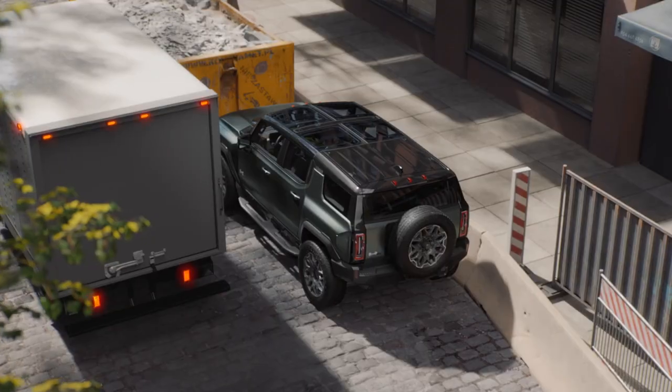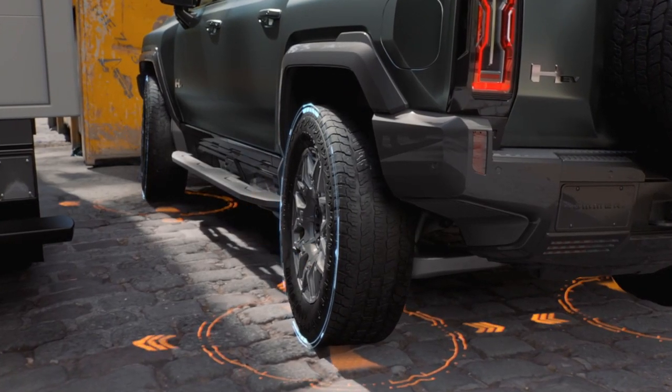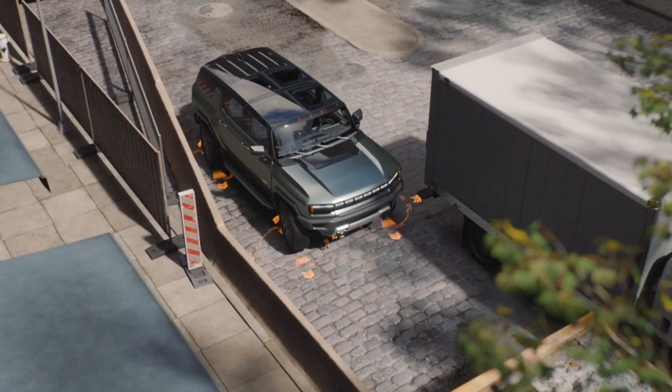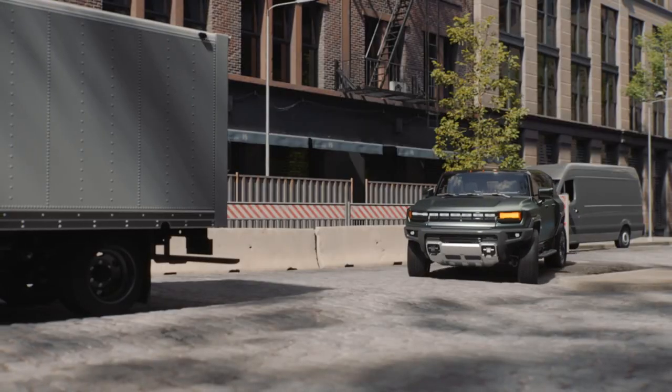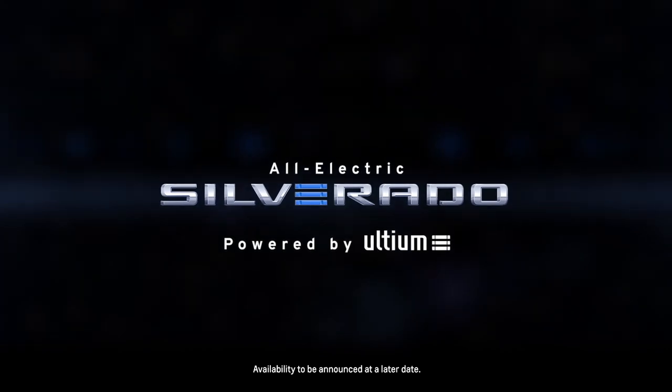We didn't see if the Silverado is going to get crab mode, where all four wheels can turn in the same direction. What they showed in the teaser video is that the rear wheels will turn in the opposite direction of the front, allowing you to turn in a much tighter circle. I do hope the Silverado gets that crab mode as well to help with off-road maneuverability overall.